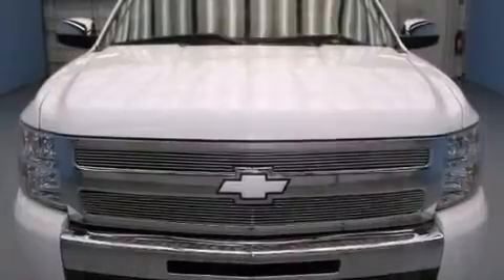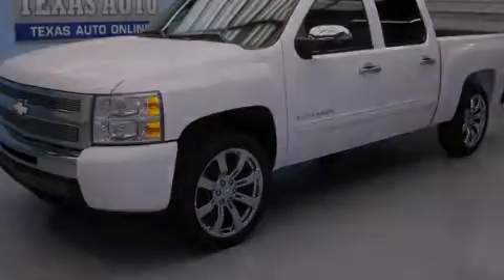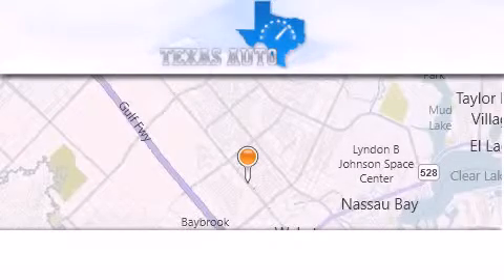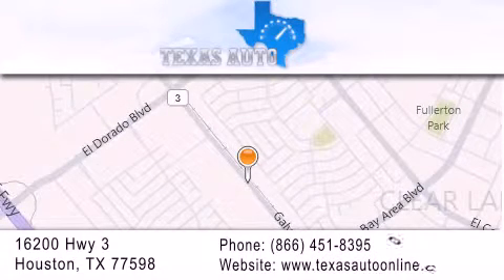Contact us today to schedule your opportunity to see this automobile in person. Texas Auto is located at 16200 Highway 3 in Houston. Our goal is to exceed all of your expectations to ensure that you'll return for future visits. We'll see you next time.